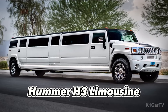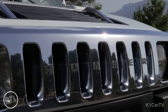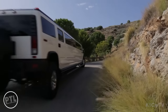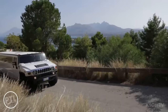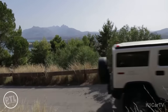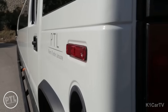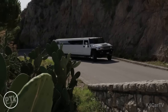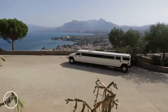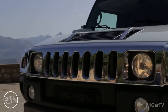The Hummer H3 Limousine is renowned for its rugged and muscular design, boasting bold square corners, sharp edges, and oversized tires that perfectly complement its chrome 7-slot grille, while also showcasing its legendary off-road capabilities. However, the limousine version differs from the standard model in that its body has been significantly extended, giving it a distinctively imposing presence on the road.